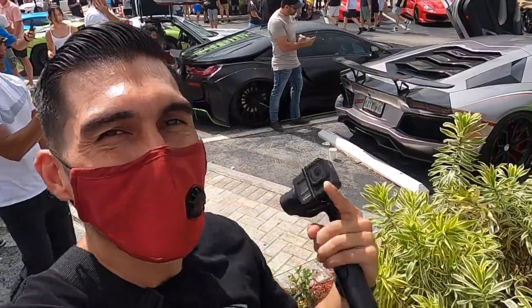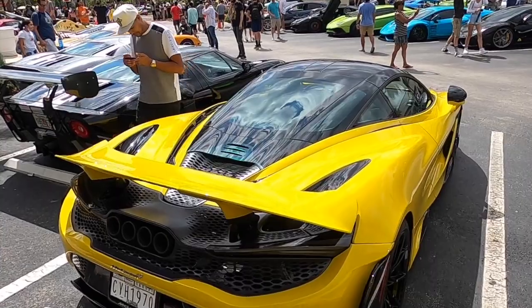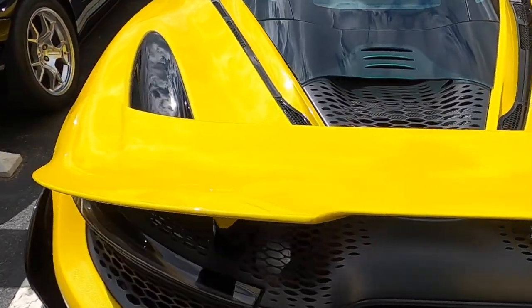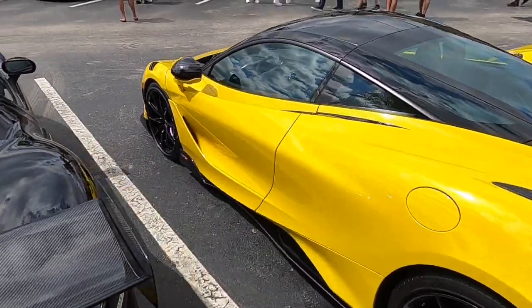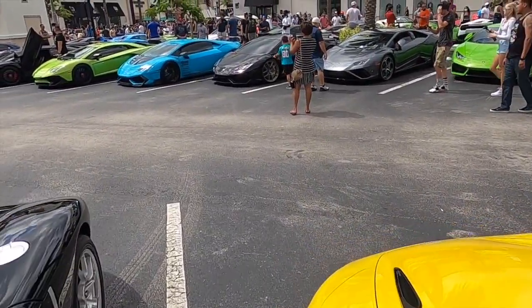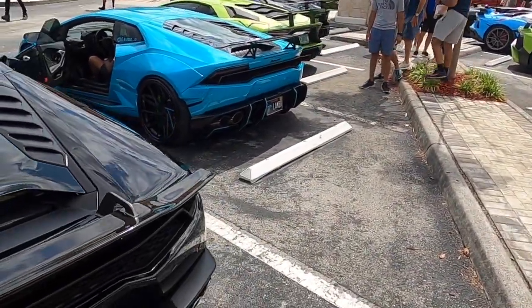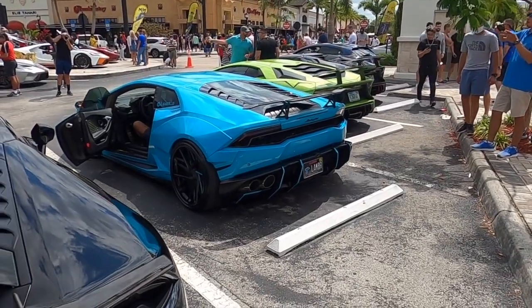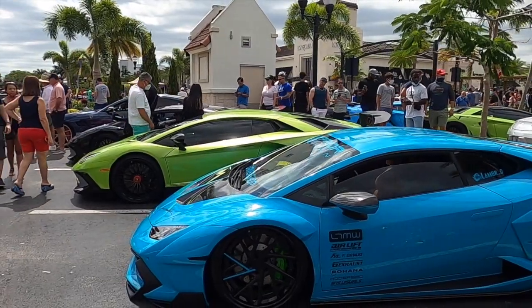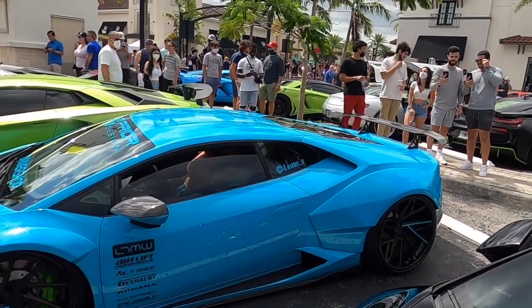Oh yeah, that's what it's all about — blowing out your eardrums! The 765LT, you can see it with the quad exhaust up top, which I love. Beautiful. Oh I hear a Lambo — this blue Lambo looks so awesome, he's probably taking off. Oh yeah, wide body Lambo!